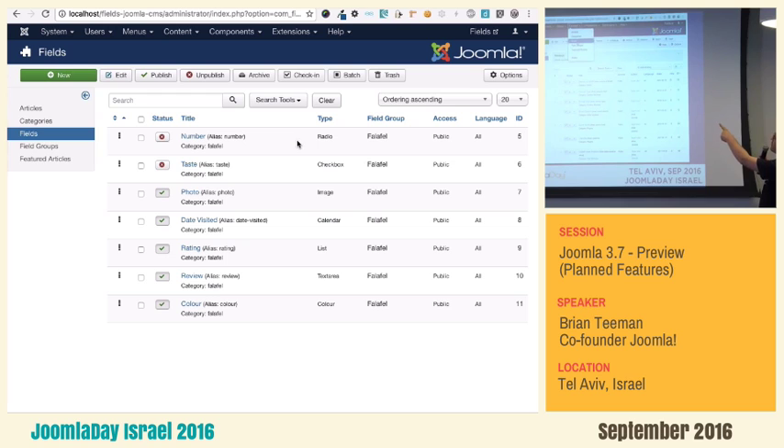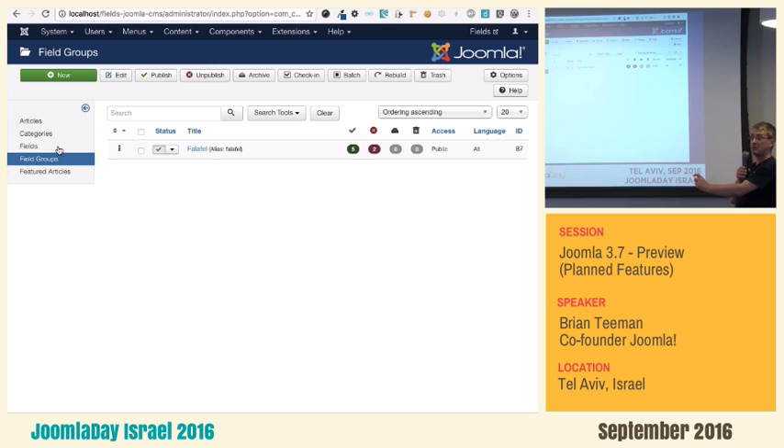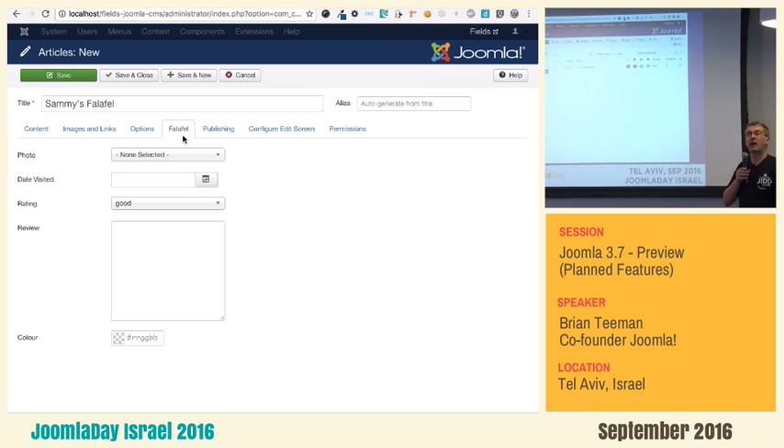You can do lots of different fields and lots of different field groups. Here we have groups and fields — I've created several different radios, checkboxes, images, calendars, and media files. Those fields can be set into groups, and those groups can be applied per category. A group is a tab in the article editor. You could have a group displayed on all your articles or just on some categories — it's completely up to you, very flexible. If you're a developer, it's not just limited to articles; you can add it to your own components as well, giving you consistency.